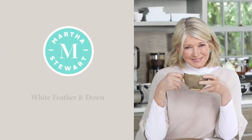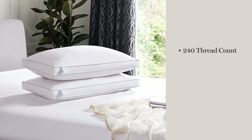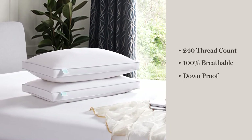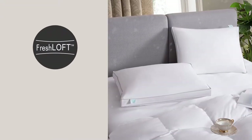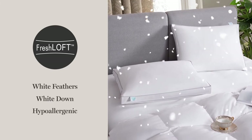Introducing the Martha Stewart White Feather and Down Bed Pillow. We start with a 240-thread count, 100% breathable cotton cover that is down-proof and soft to the touch. Our Fresh Loft technology ensures that our blend of white feathers and white down is completely hypoallergenic.